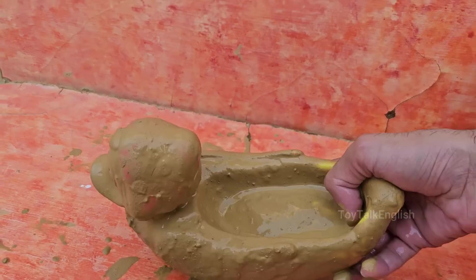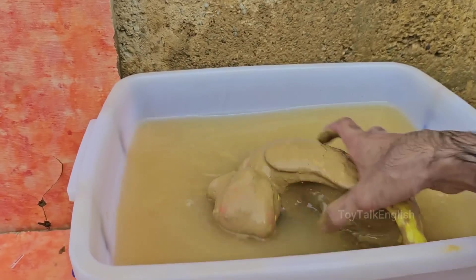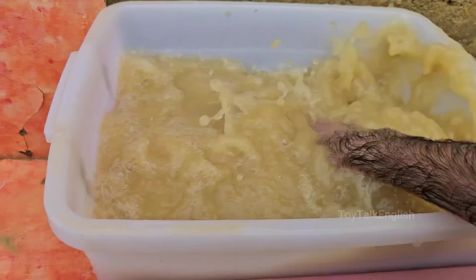Ducks have a special gland near their tails called the preen gland, which produces oil. They spread this oil over their feathers to make them waterproof, allowing them to float and stay dry.